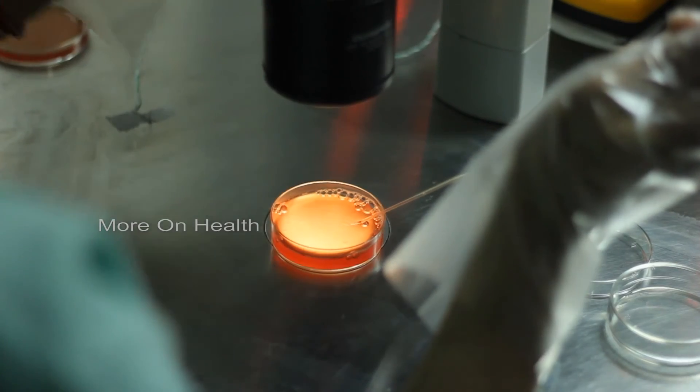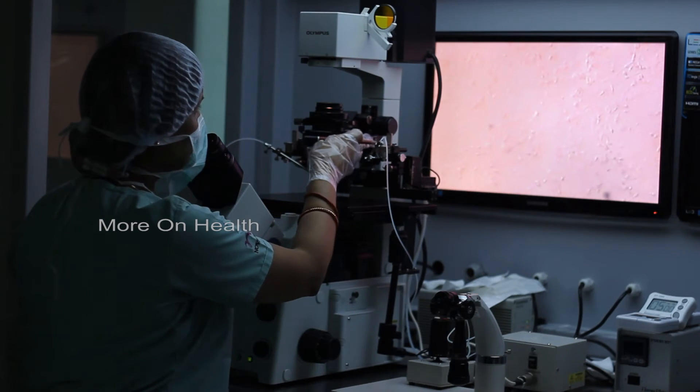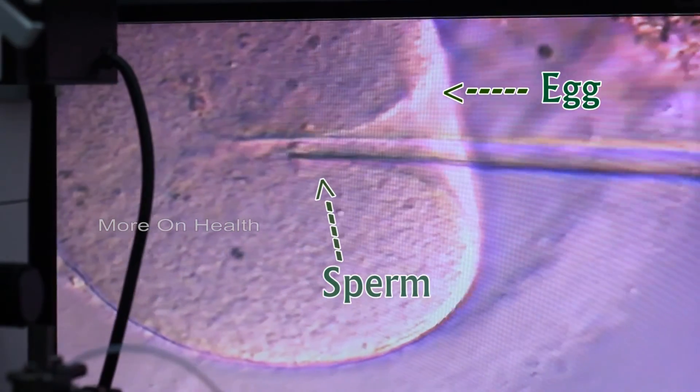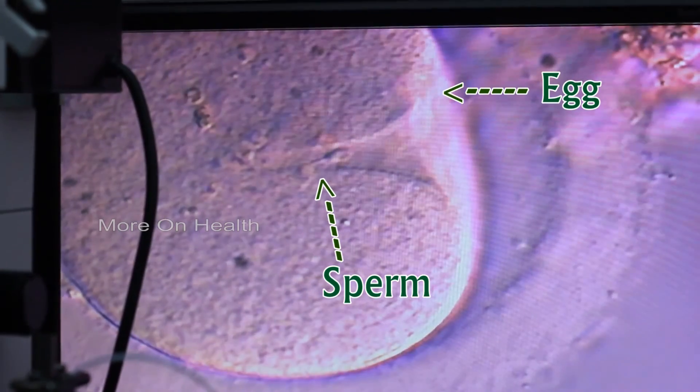We also freeze a semen sample beforehand, because many times due to stress, the man may not be able to give a sample on the day of ovum pickup. Make sure your clinic has a freezing facility for the man's sperm. On the day of ovum pickup, the man contributes his semen again. Once both eggs and semen are obtained, lab work begins — the eggs and sperm are processed, cleaned, and handled under extreme sterile conditions.